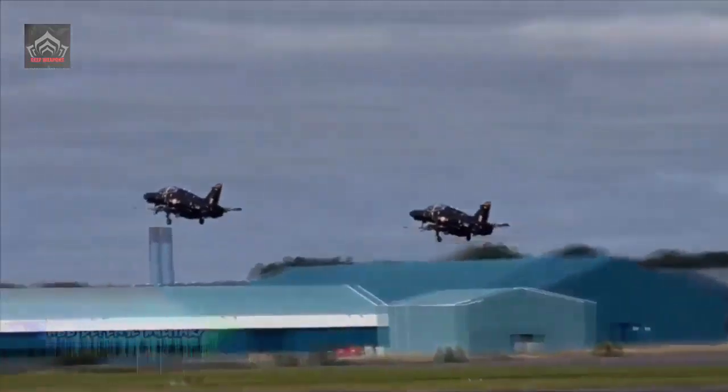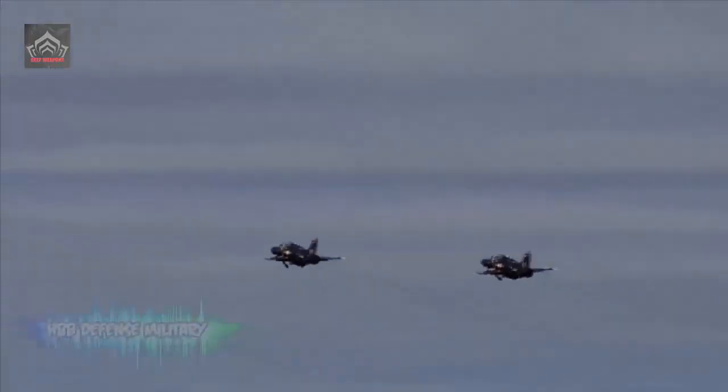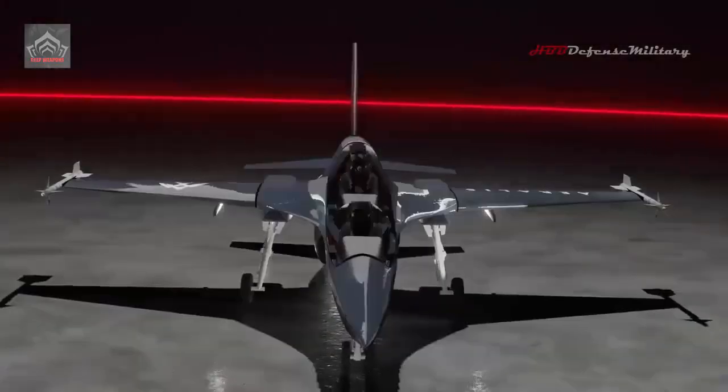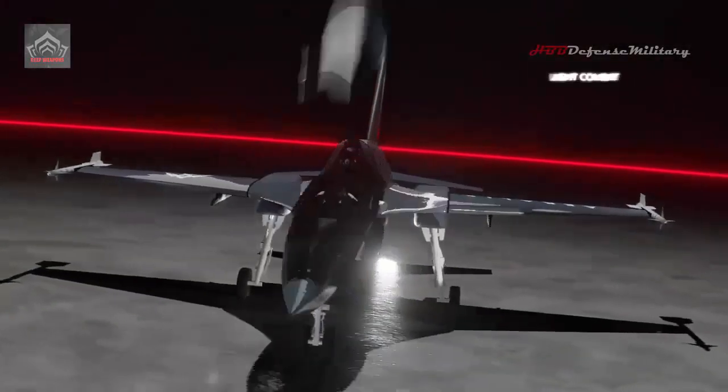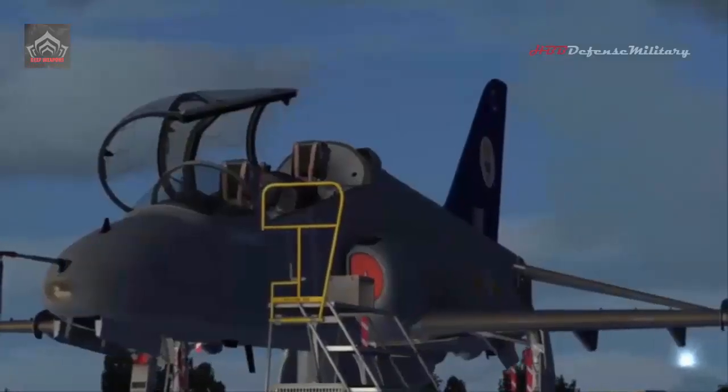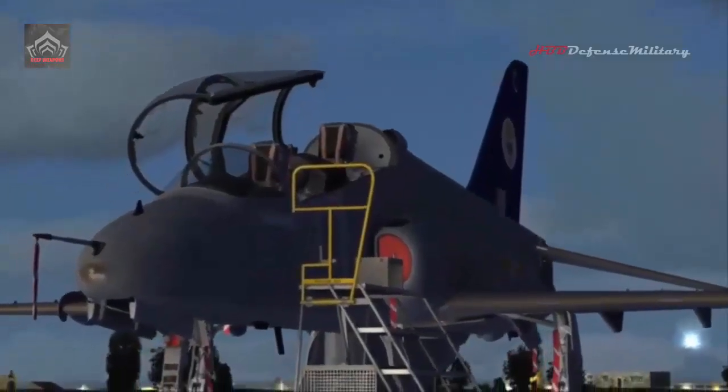The Mk-2's avionics enable simulations of many of the functions of a modern fighter, combined with an extensive mission debrief system that extracts maximum output from every sortie. Via the aircraft's data link, for example, synthetic radar returns are generated for intercept and basic fighter maneuvers training, yet no radar is fitted.